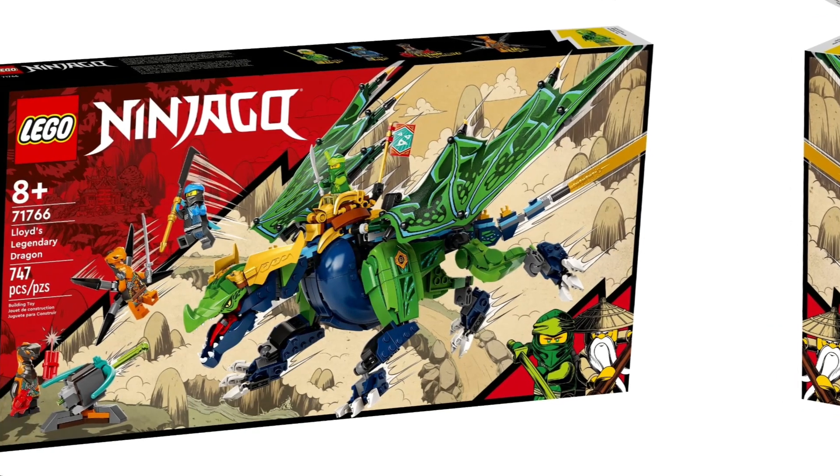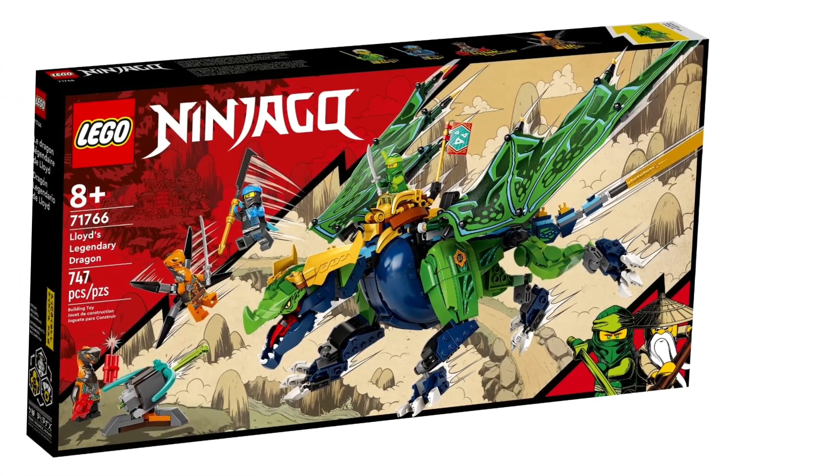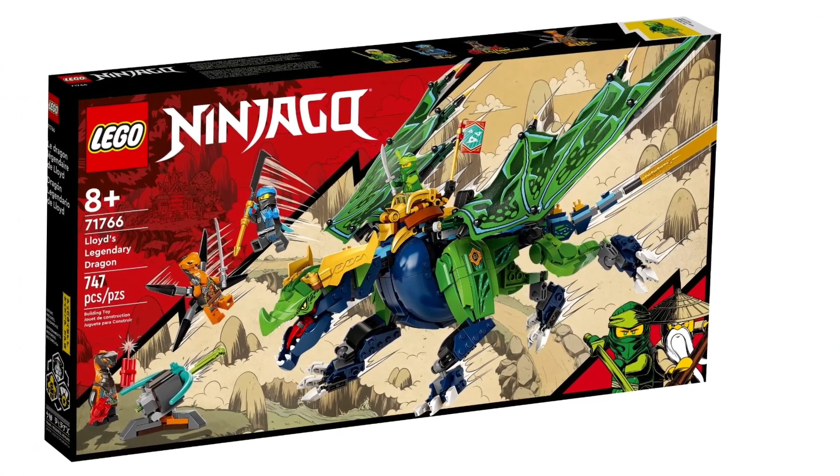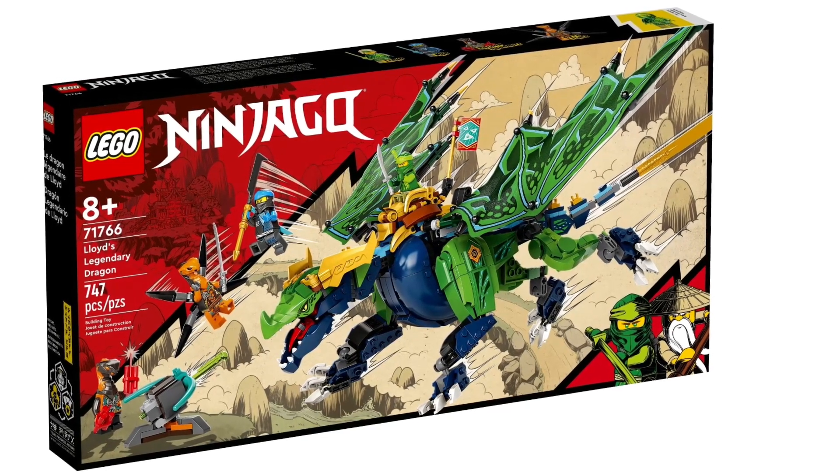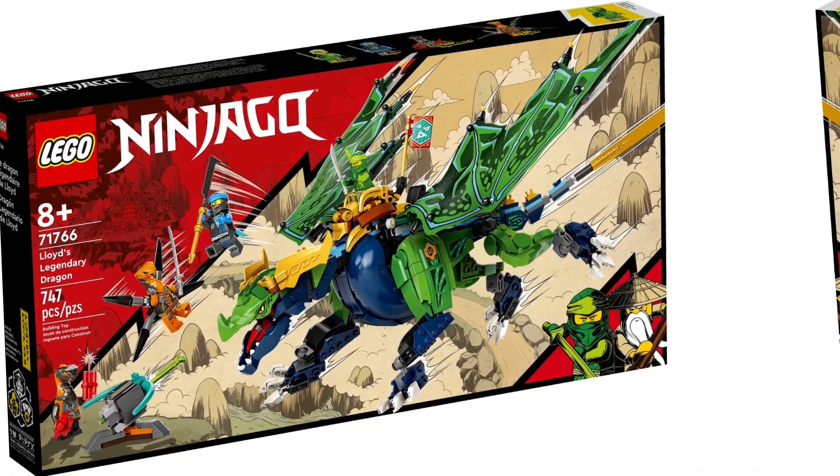Next set is thankfully not a mech, which is Egalt the Master Dragon. It has 532 pieces and will retail for $70. This could look like the legendary dragon from not that long ago.